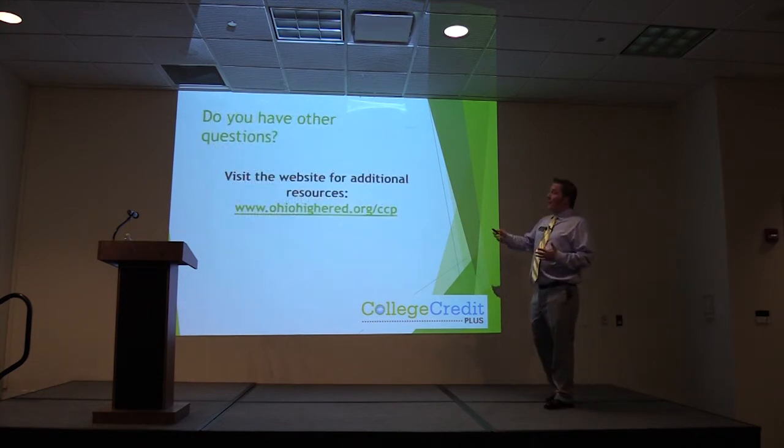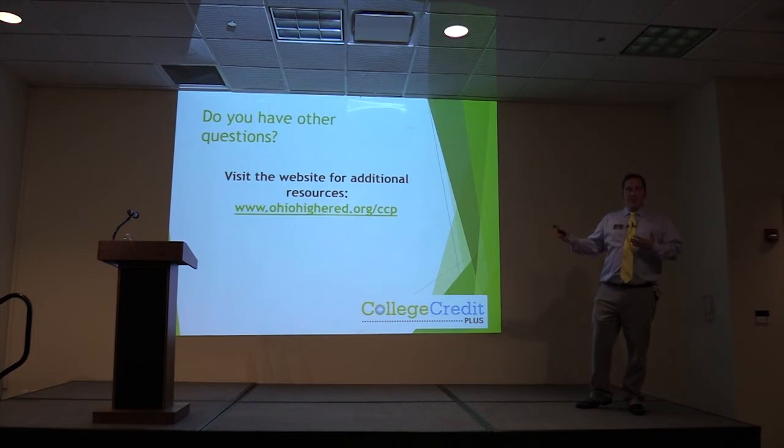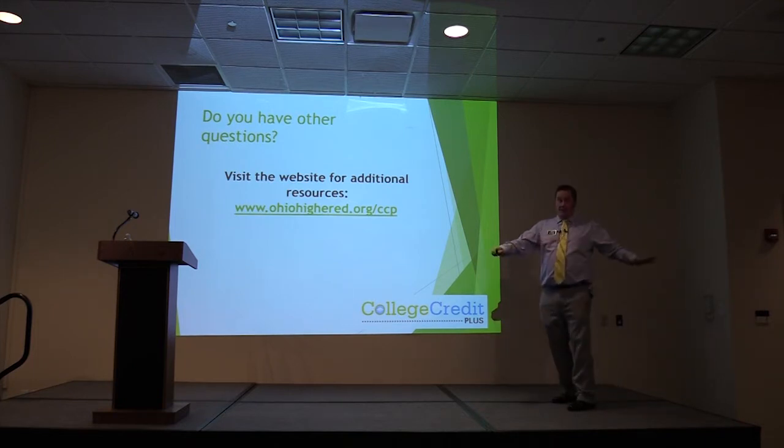For other questions, OhioHigherEd.org/CCP is the source for many answers to questions you may have — there are lots of forms and lots of information on there. That is the state overview.